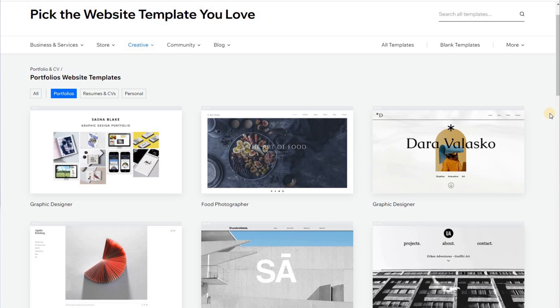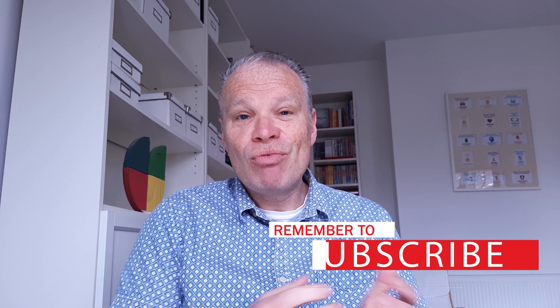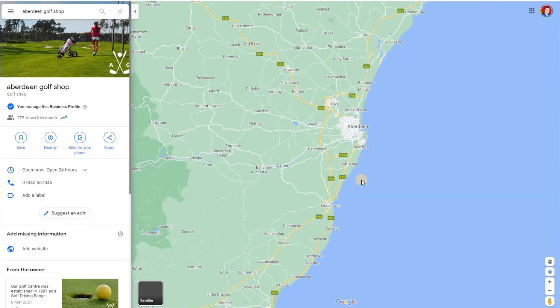I'm Zane from Zanuck Design and I'm a web designer that helps other people who run businesses manage their sites. If you've decided to use Wix and enjoy using that free web tool, this video is going to show how you can use the marketing power of Google My Business to improve the number of customers and clients that contact you through your Wix website.